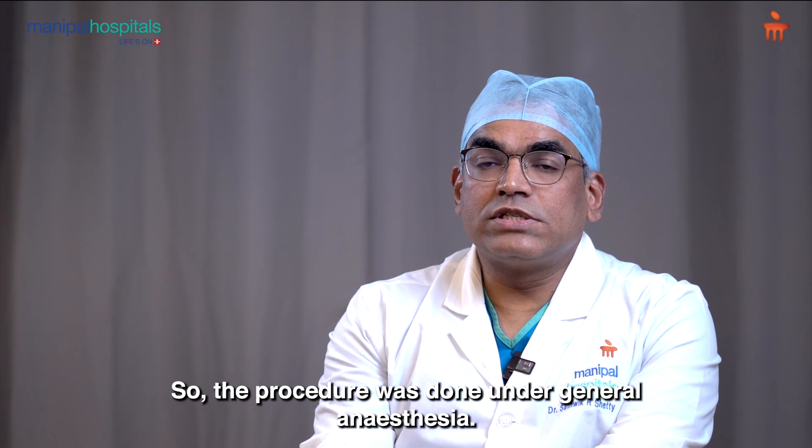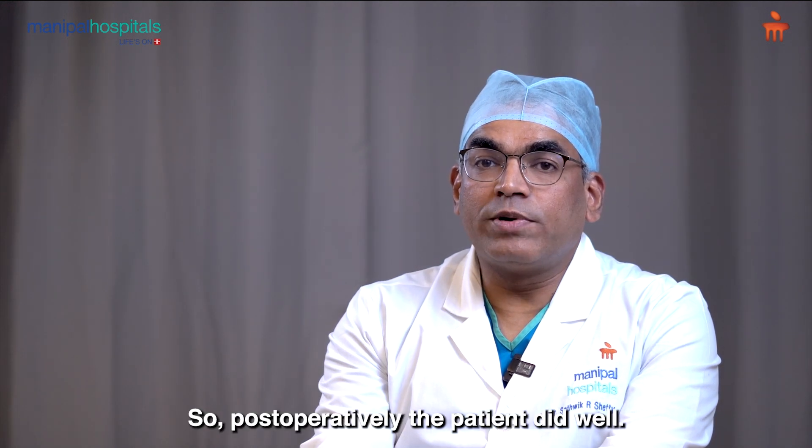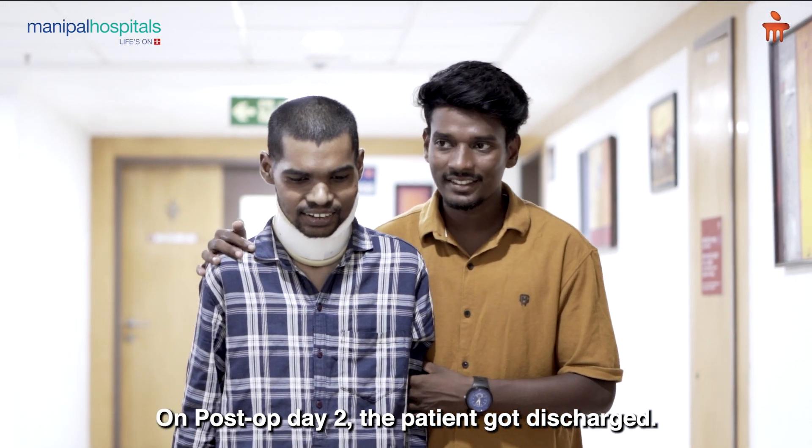The procedure was done under general anesthesia. Post-operatively, the patient did well. He did not have any neuro-deficits. On post-op day 2, the patient was discharged.